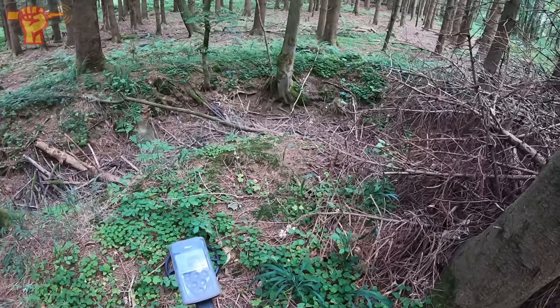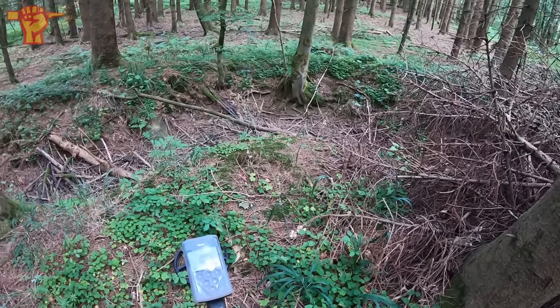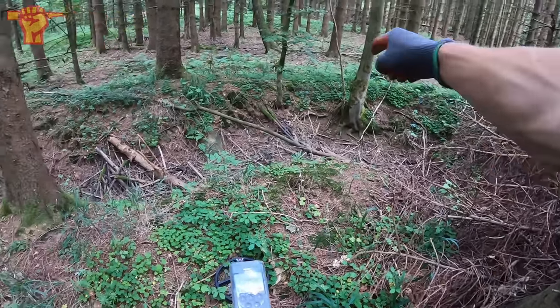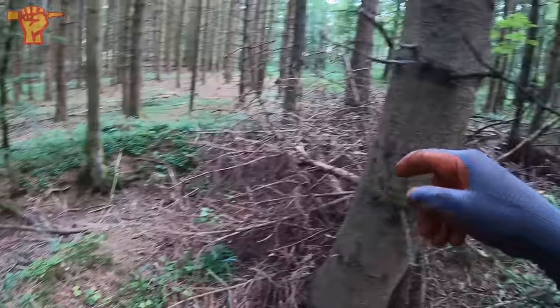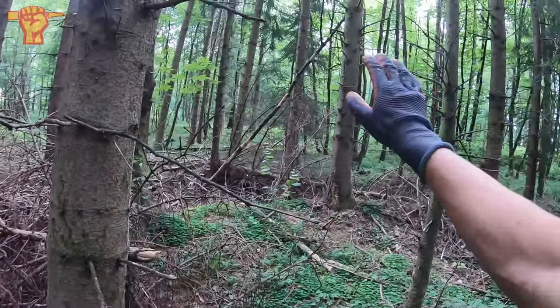I just stumbled upon a major trench. You can very clearly make out a zigzag shape — it goes like that, all the way through here and also there in the back. Very cool, a running trench.